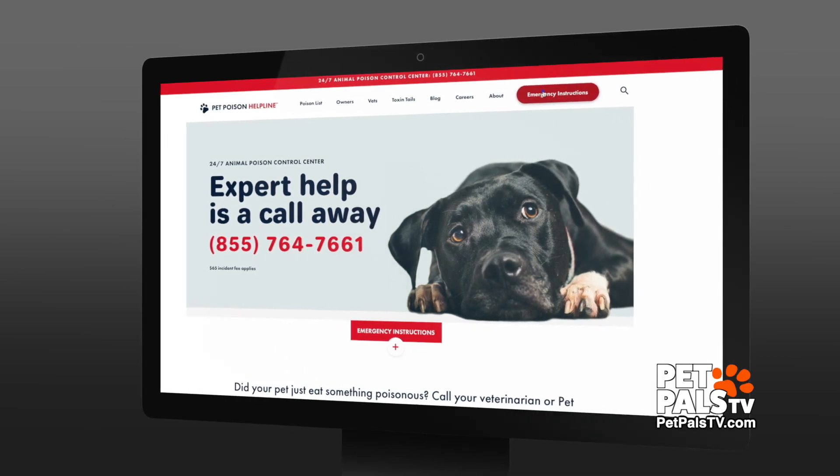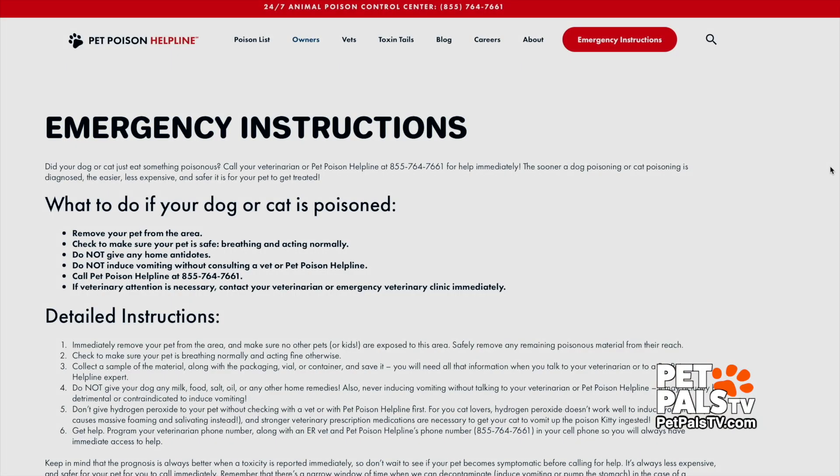So I called the Pet Poison Control Hotline, and they did some intake on Bowie. Pet Poison Hotline — we are a 24/7 animal poison control center. This is what we do when an animal has gotten into something that it shouldn't. Our role is to evaluate that case and determine whether or not the potential toxins that that pet got into could cause poisoning.